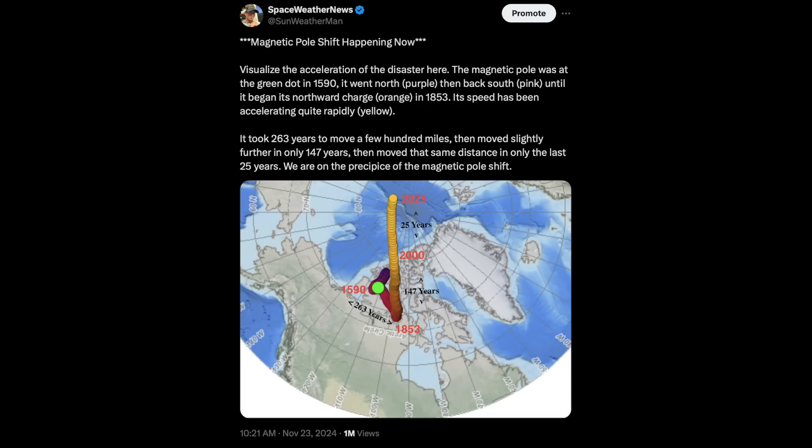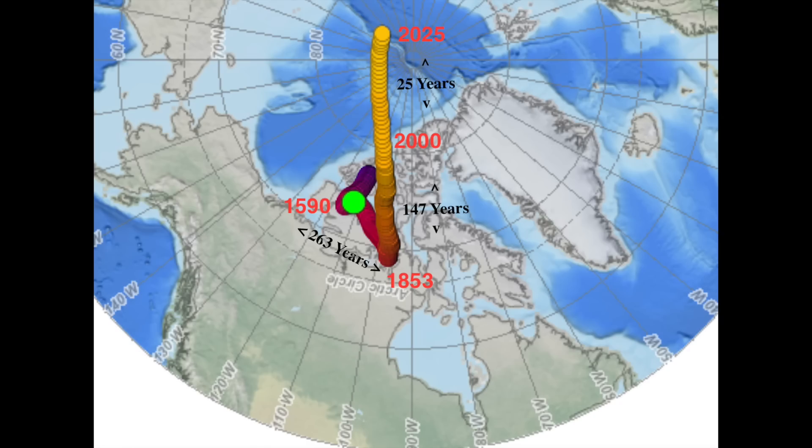Top thing today. With yesterday's X post hitting a million views already, I've learned that it was extremely helpful from the comments, so let's break it all down here. The graphic is meant to visualize the magnetic pole shift — focus on the movement of the north magnetic pole. The data goes back to 1590, the green dot. It meandered slowly north in purple, back southward in pink.